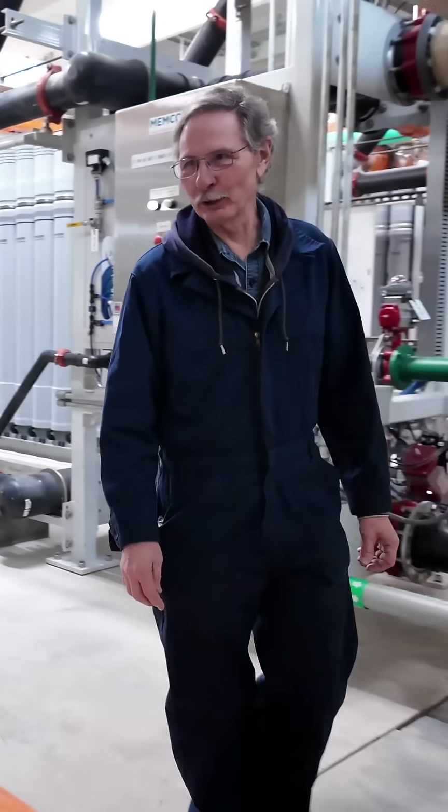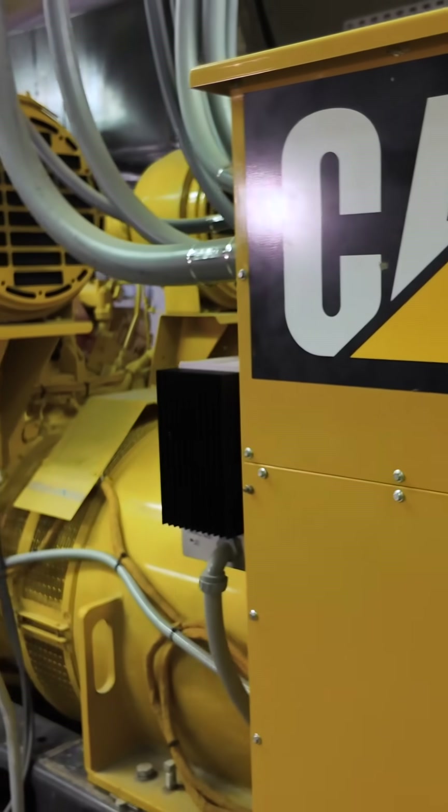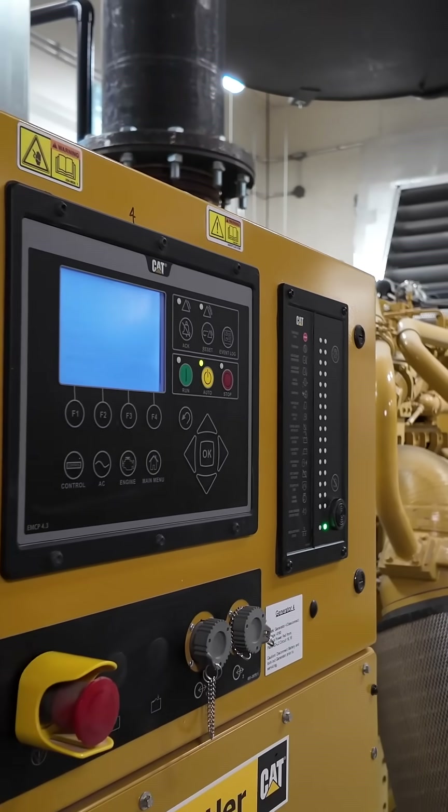It'll meet our increased demand for the current foreseeable future. This building is capable of housing two more generators. These units here, we have an extended service contract — they take care of all of the maintenance. Anytime we have an issue, we call them. We've pretty much only dealt with Butler for all of our systems. I make a call and they'll have somebody here immediately. The genset worked great — it's an excellent system, really makes some nice, clean water.